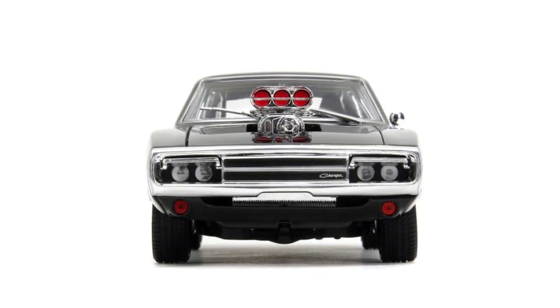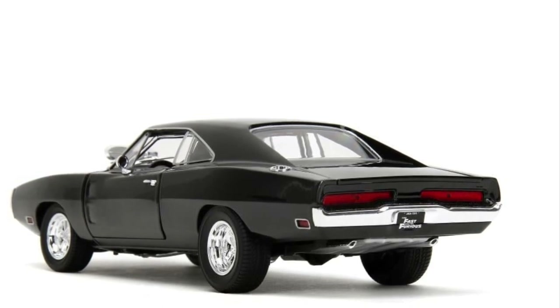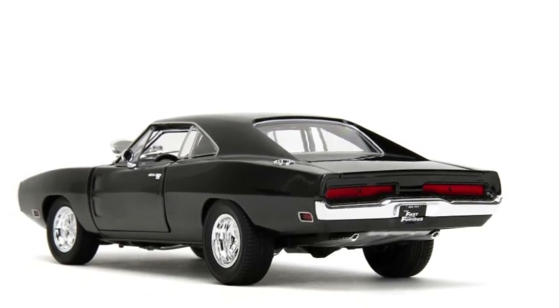It's pretty much the same, isn't it? Minus the flaming tires. 1:24 scale — what does that mean? What's the size of that exactly? You're going to have to Google it. I don't know.